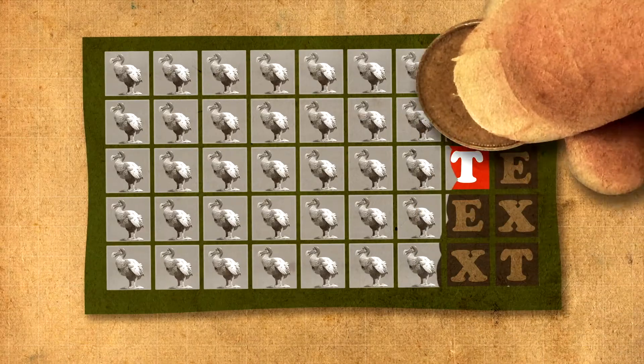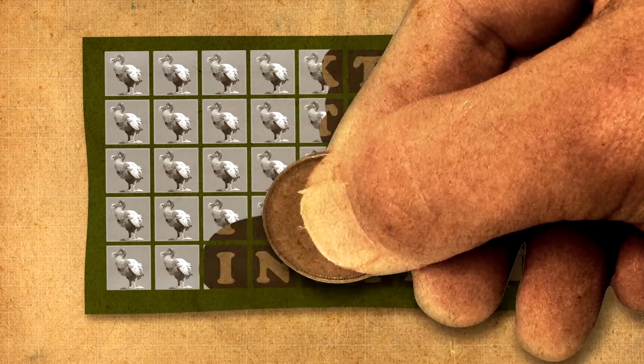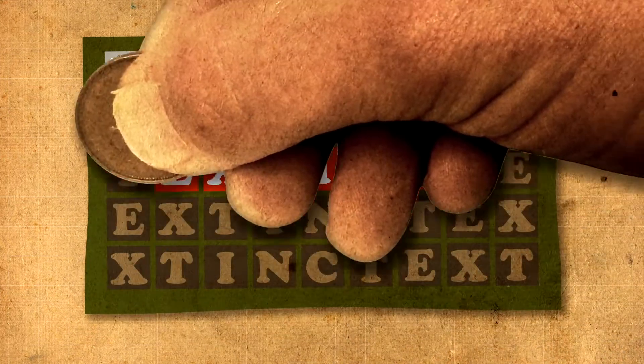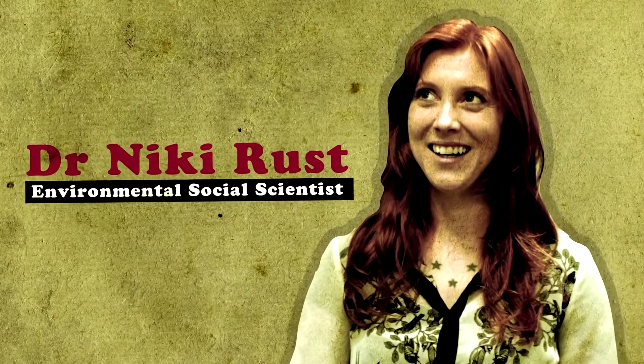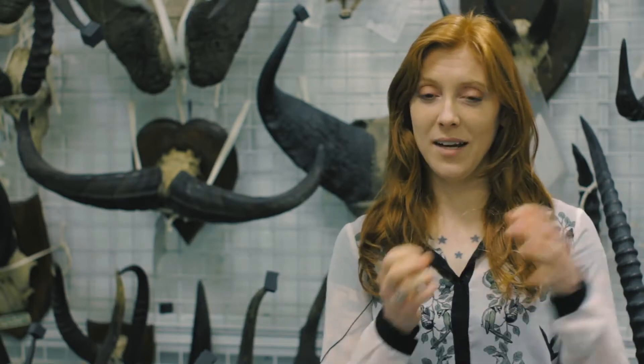A species is said to have gone extinct when there are no known living individuals left. Of course, extinction has been happening naturally for as long as life has existed on Earth. Extinction happens naturally for a number of different reasons — for example, you could have a new species come into the area and it would out-compete the existing species.